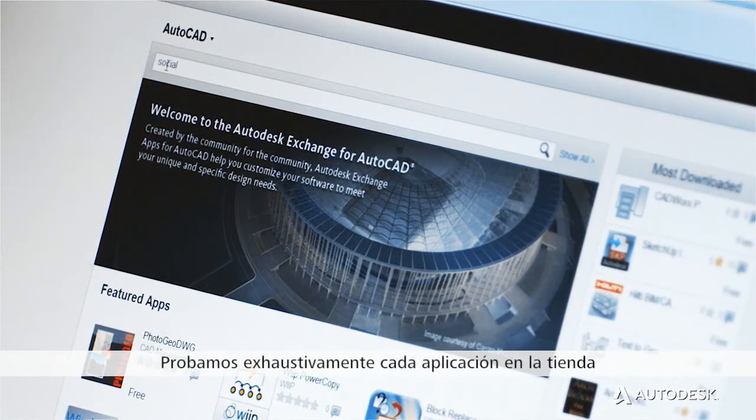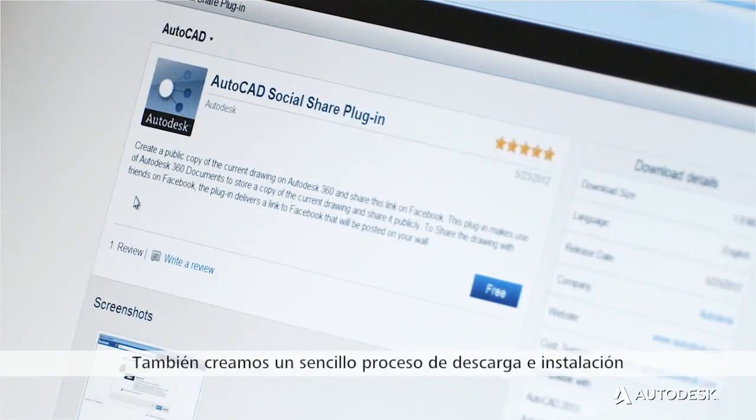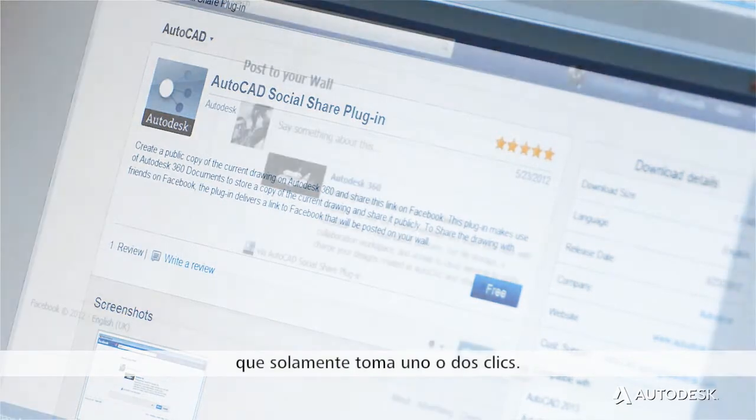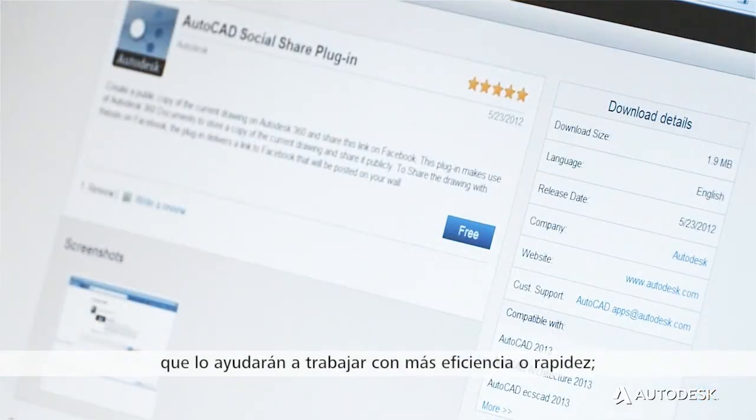We extensively test every app that goes in the store so you can be sure they're safe. We've also created an easy download and install process that takes just a click or two. Most of the apps are small, handy tools that will help you do something faster or better.